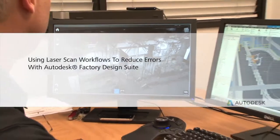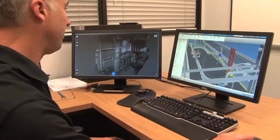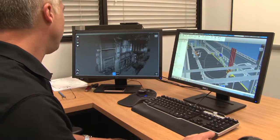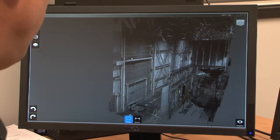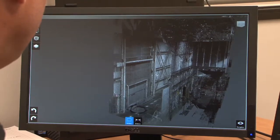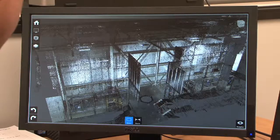The ability to laser scan a building and get information in 3D and lay it out in 3D has been much more reassuring that the end product is going to fit and work the way it's intended to work. When we scan the building, it gives us a cloud of points in three dimensions that represent where everything is in the building.